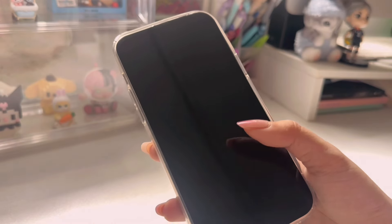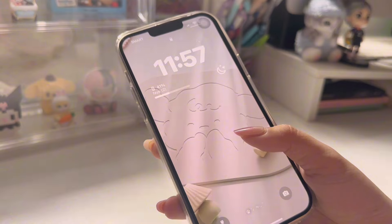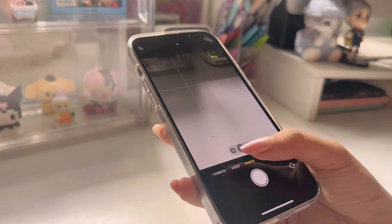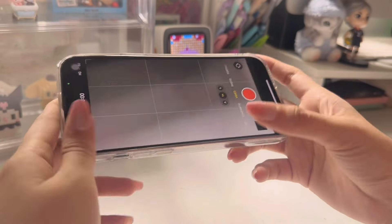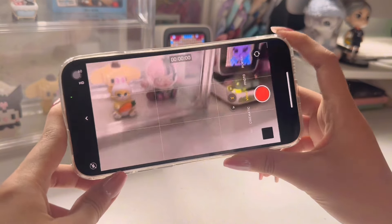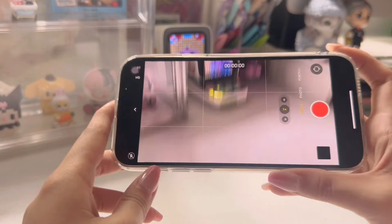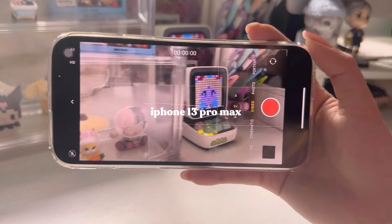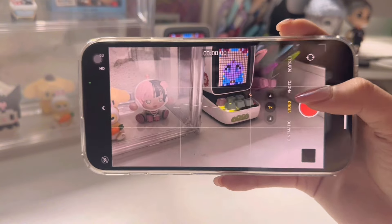Ever since I've only ever used my phone to film and edit videos, and it took a lot of learning how to get good angles and which apps work best, which I will be teaching you today. The phone that I am currently using is an iPhone 13 Pro Max, but any phone works just as fine.